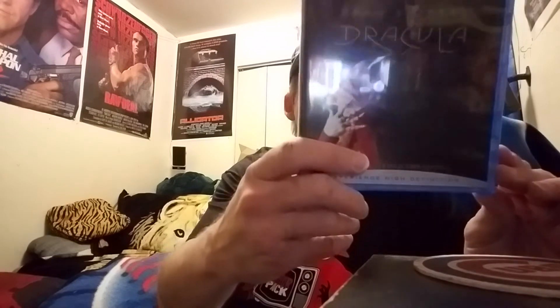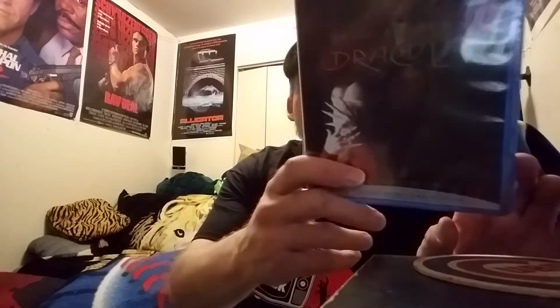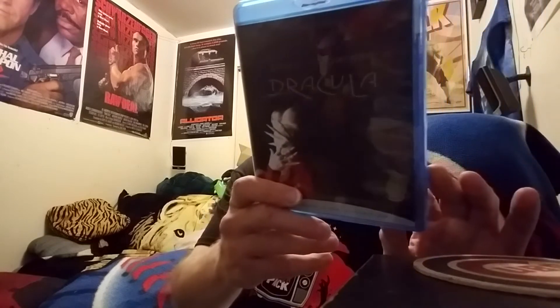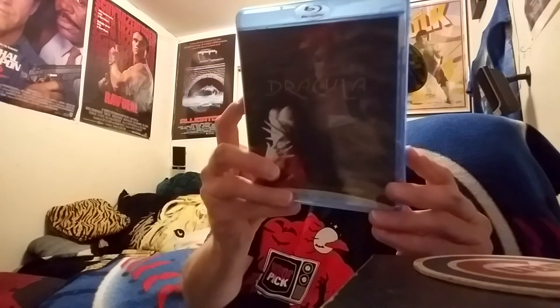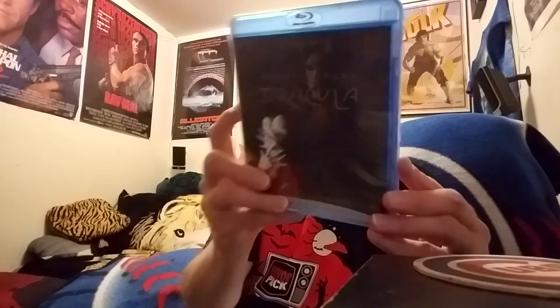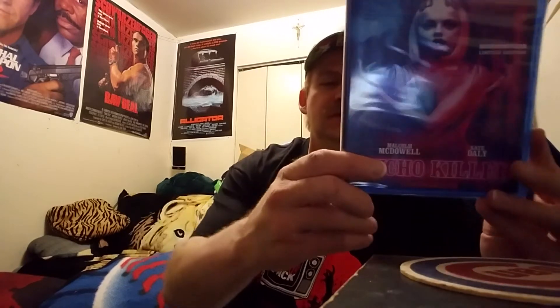Alright, pulling them out one at a time. First one — I think I know what this is... Dracula! Bram Stoker's Dracula — awesome. This is a really good movie, digging this. I do own this; I have the double pack that has both Frankenstein and Dracula, but this is a fun one.